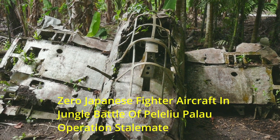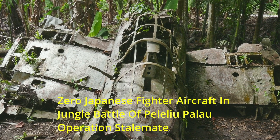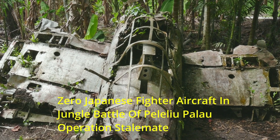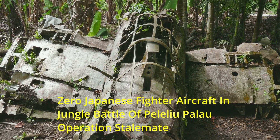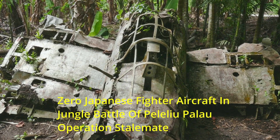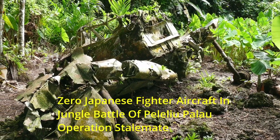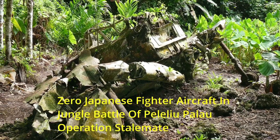Despite its initial success, the Zero wasn't without its share of problems. From engine reliability issues that hampered its performance to the lack of armor protection, leaving it vulnerable in combat. The absence of self-sealing fuel tanks was another glaring flaw. These technical issues, overlooked in the race to superiority, eventually led to the Zero's downfall.